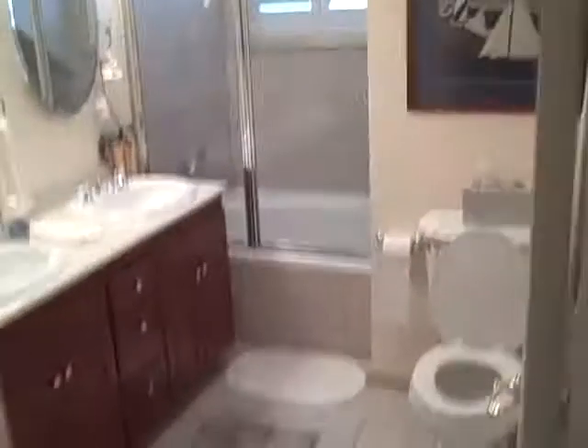Up here you've got a bedroom with a closet. A big bathroom, large tub, looks like new vanities. And then a really big bedroom with a walk-in closet.